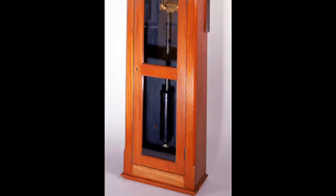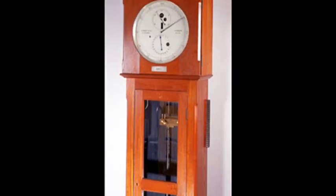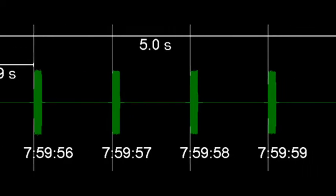Having convinced BBC boss John Reith of the idea, the pendulums of two mechanical clocks at the Royal Greenwich Observatory were fitted with electrical contacts that sent a signal to the BBC every second. It was agreed that five short pips would signal the five seconds leading up to the hour, with a slightly longer pip marking the start of the new hour.